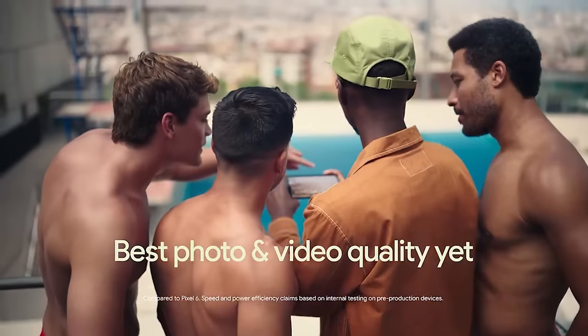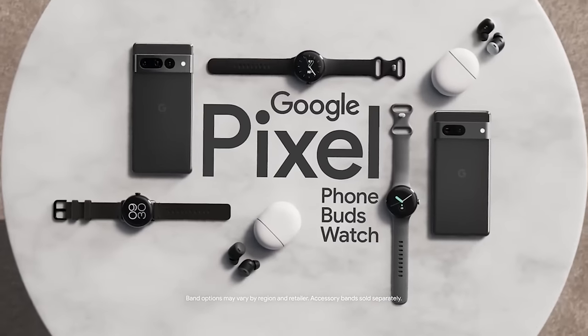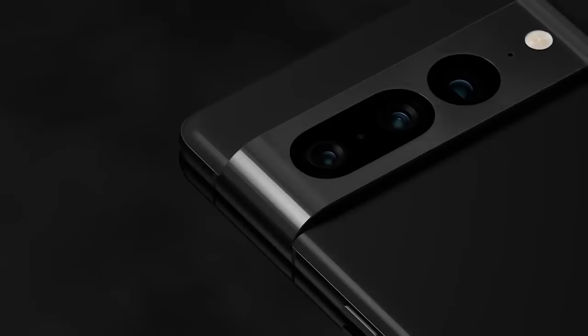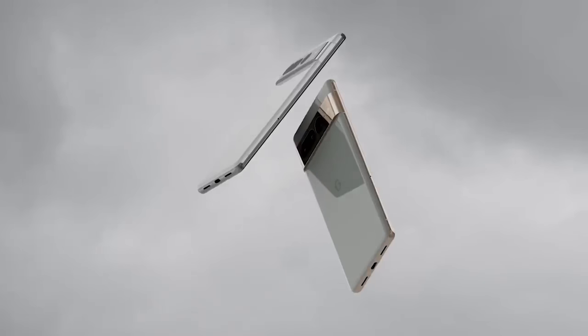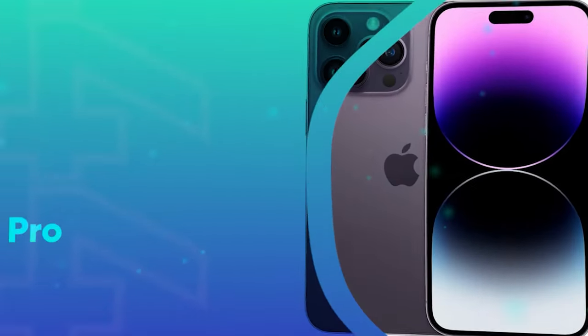At $899, it's a lot cheaper than comparable phones, especially for its size and camera quality. We wish the phone had better battery life, though, as it's the Pixel 7 Pro's greatest weakness. But if you're not worried about running out of battery charge away from an electrical outlet, there's little else to fault the Pixel 7 Pro for.